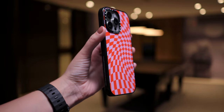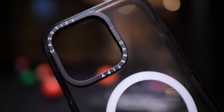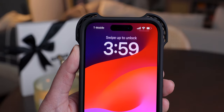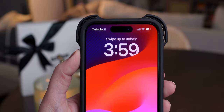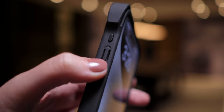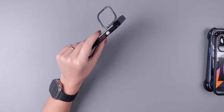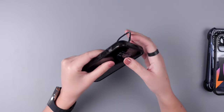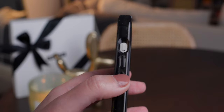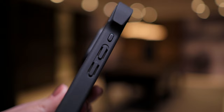In conclusion, besides looking great, Casetify's cases are well-built, offer incredible protection, and there's basically a case for every occasion. The buttons respond really well. The only thing that I would prefer having is a button cover for the action button on the iPhone 15 Pro and Pro Max, but the cutout works pretty good too.